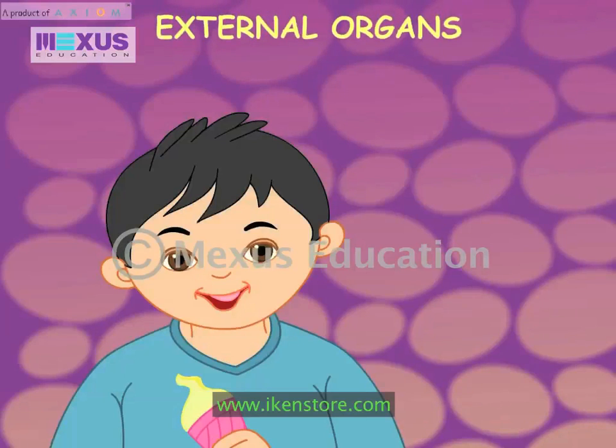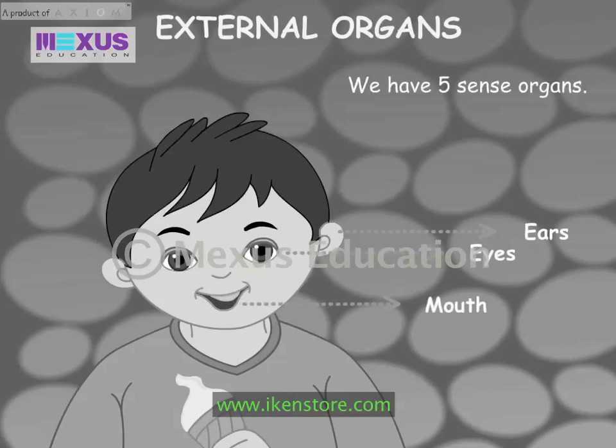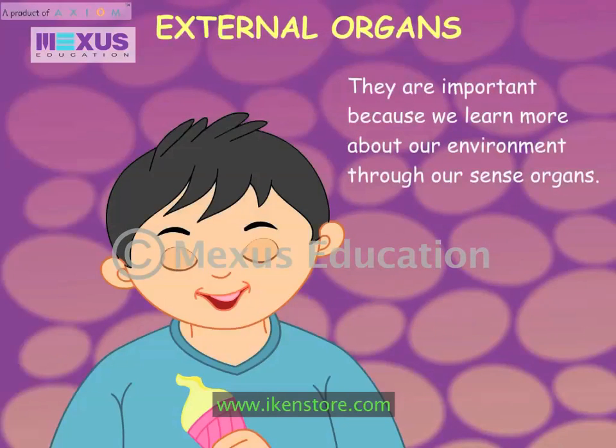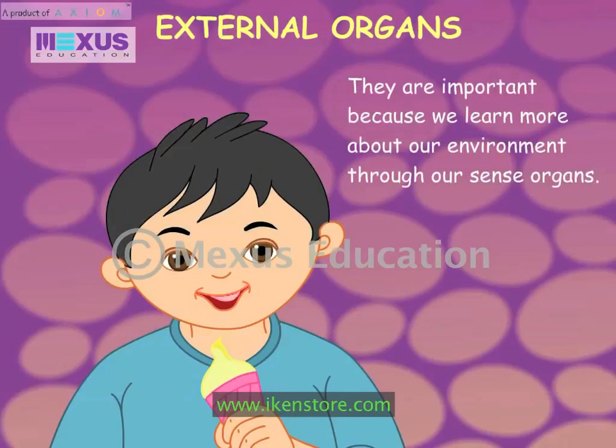We have five sense organs: eyes, ears, mouth, nose, and skin. These are our external organs. They are important because we learn more about our environment through our sense organs.